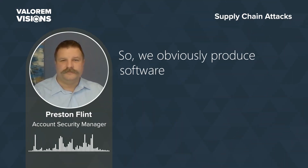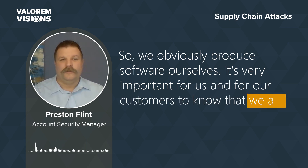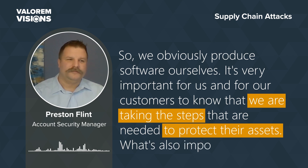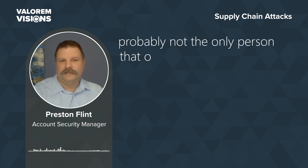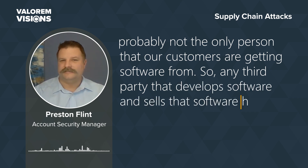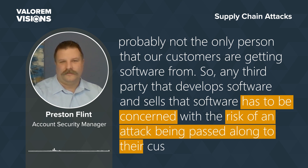We obviously produce software ourselves, so it's very important for our customers to know that we are taking the steps needed to protect their assets. What's also important is we're probably not the only source our customers are getting software from. Any third party that develops and sells software has to be concerned with the risk of an attack being passed along to their customers.